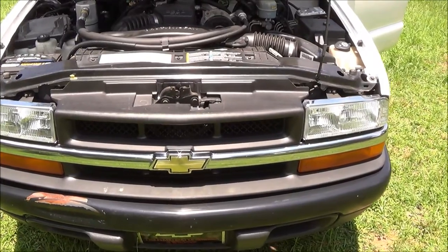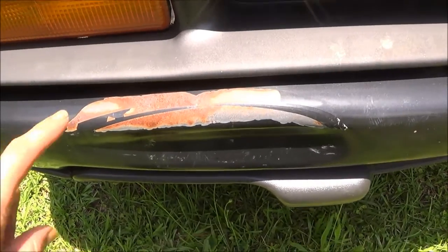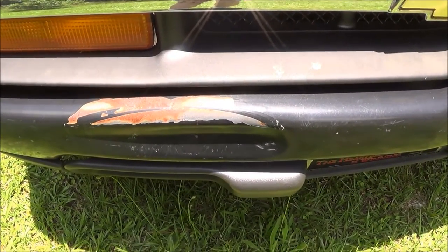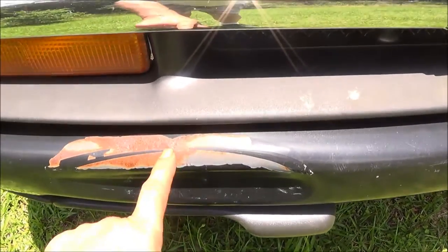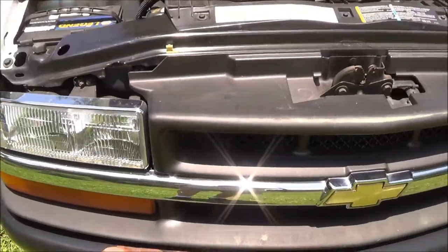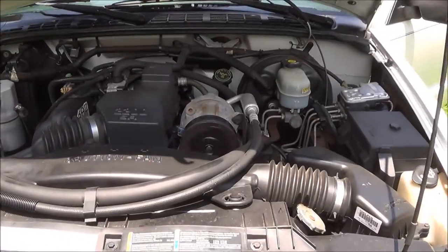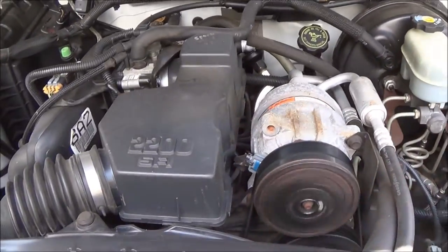We do have a little damage here on the front bumper. You can find these front bumpers around $100 on eBay, and I believe for $130 to $140 you can find a brand new chrome front bumper. The air conditioner compressor just kicked in.